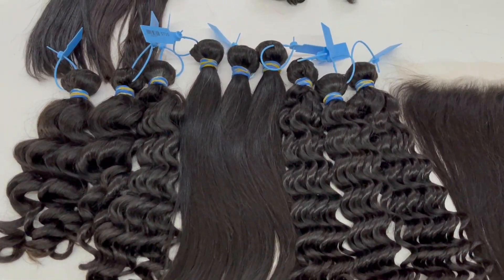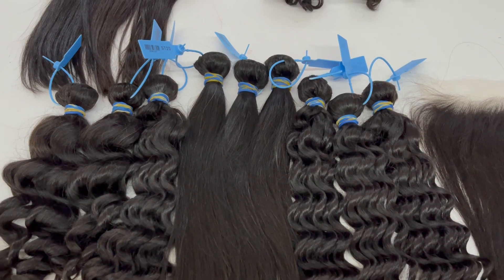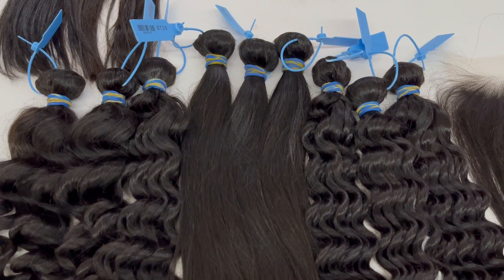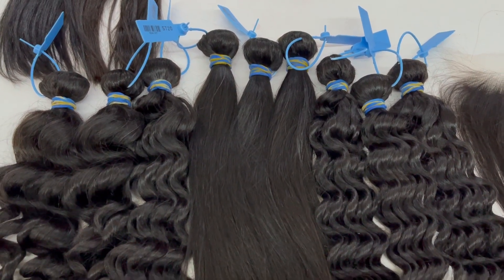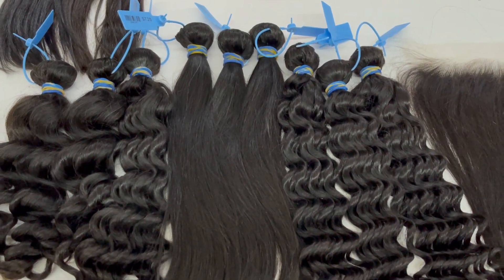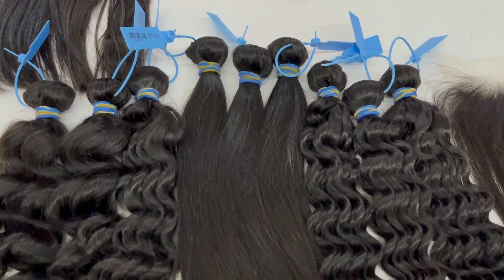It can accept color easily and restyle easily. If you want to bleach it, the hair can lift the color in 30 minutes. The point is, if you color this hair, it won't feel like plastic.